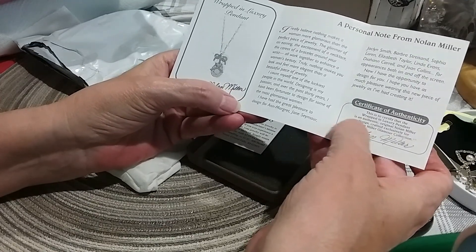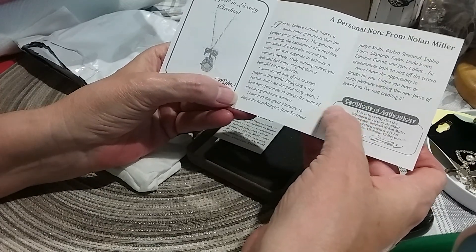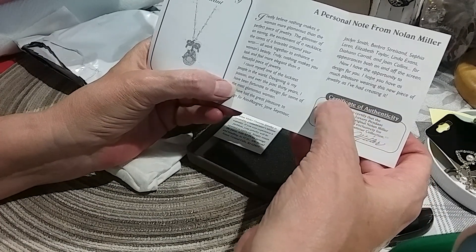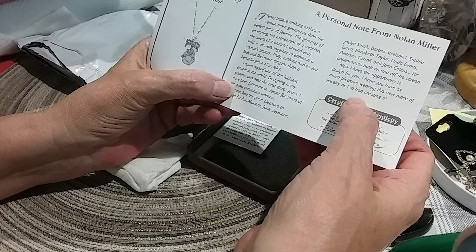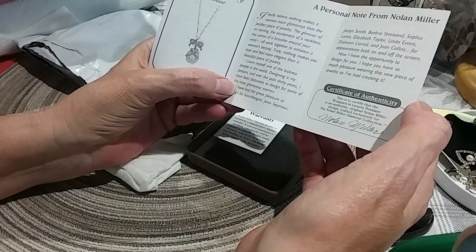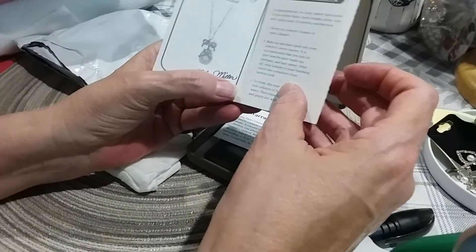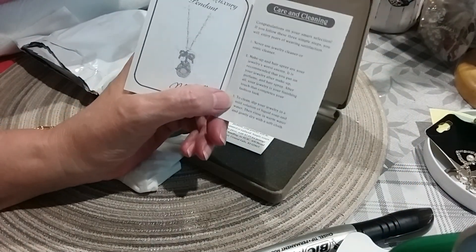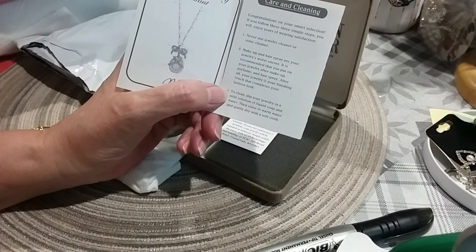He's designed for Ann Margaret, Jane Seymour, Jacqueline Smith, Barbara Streisand, Sophia Lauren, Elizabeth Taylor — Elizabeth Taylor's collection is outstanding — Linda Evans, Diana Carroll, and Joan Collins for appearances both on and off screen. 'Now I have the opportunity to design for you.' I have a few of his pieces in my jewelry box too. He's been a designer for over 30 years. I'm not sure if he's passed away or not — he was one of the designers on QVC.